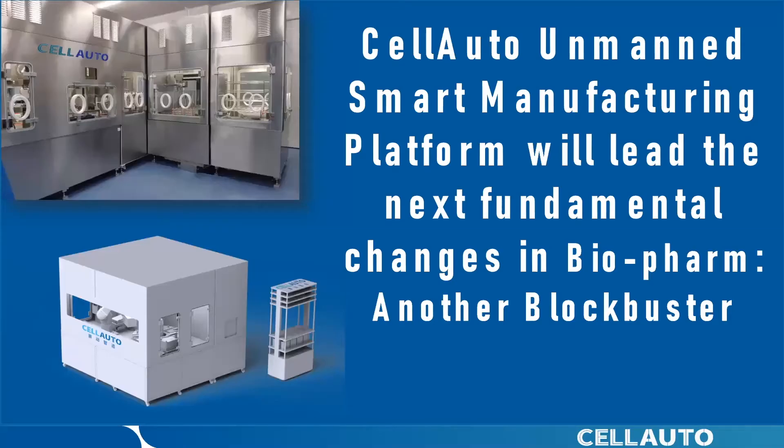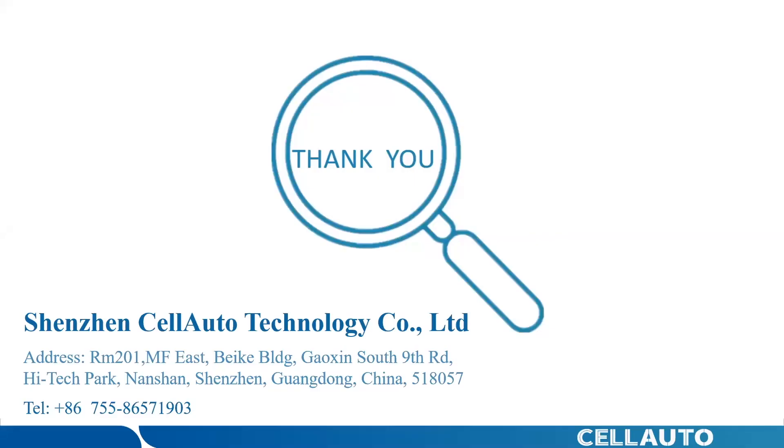This is what CellAuto offers to customers and to the industry: an unmanned, smart, modularized, integrated manufacturing platform for advanced cell therapy. We believe that we need manufacturing transformation in the biopharma industry, from cell therapy production to biologics production. I hope that we can work together to make it happen. Thank you for your attention.